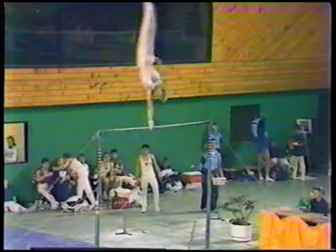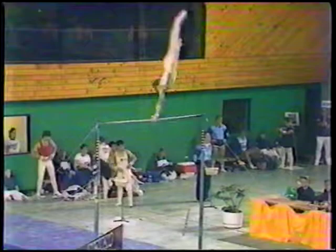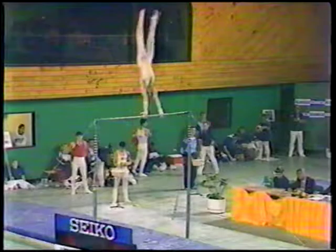Now, on the horizontal bar, they must show 12 movements, but they're all of a swinging nature, and here's one-armed Giants into a release. Very nice, Ginga. So far, a very sure routine. Now, here's a required part where the boys have to swing with a rotated grip, and that's referred to as an eagle swing.